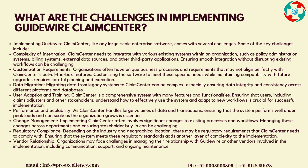Performance and Scalability: as Claims Center handles large volumes of data and transactions, ensuring that the system performs well under peak loads and can scale as the organization grows is essential. Change Management: implementing Claims Center often involves significant changes to existing processes and workflows. Managing these changes across departments and ensuring stakeholder buy-in can be challenging. Regulatory Compliance: depending on the industry and geographical location, there may be regulatory requirements that Claims Center needs to comply with, adding another layer of complexity to the implementation.